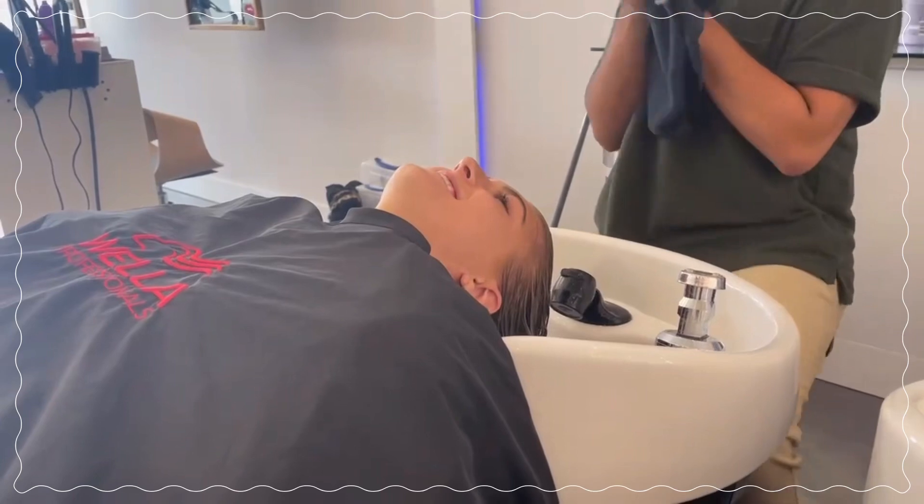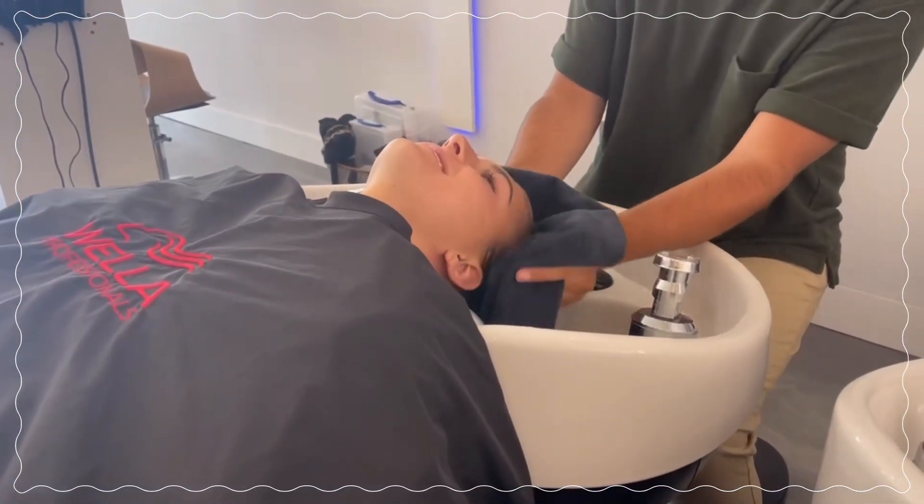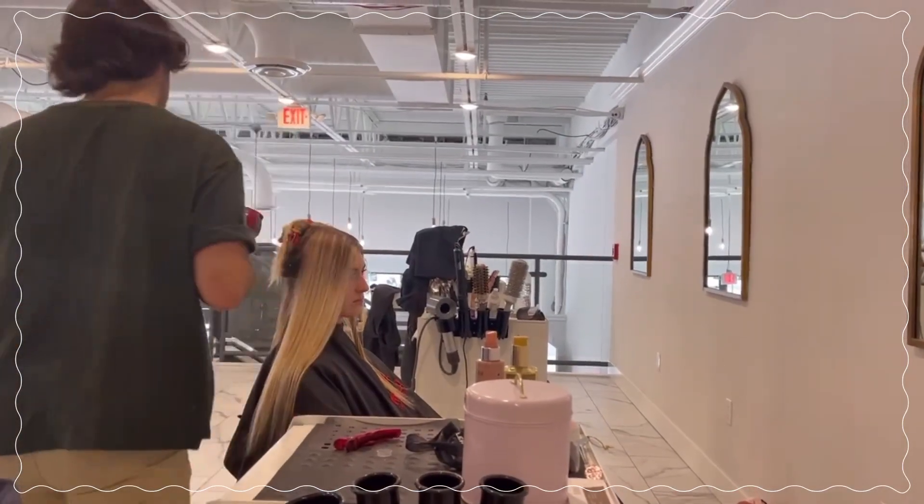So this was a day before my birthday, but I just wanted to add these clips in because I did get my hair cut — I got face framing pieces and some layers in my hair — and I just wanted to show you guys.